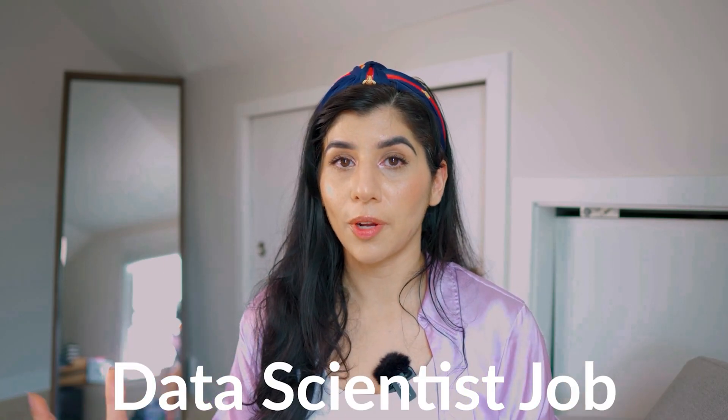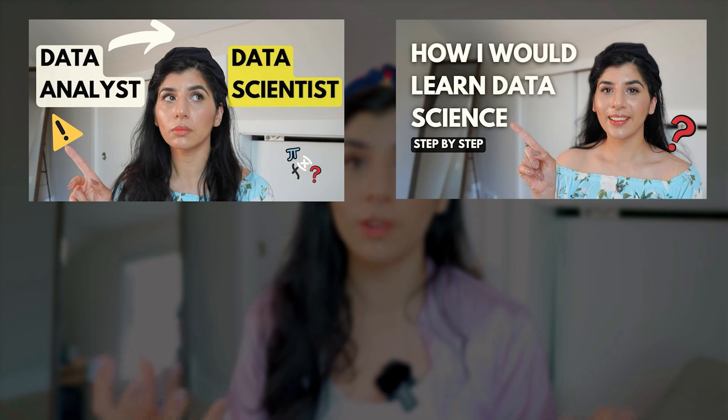Are you currently searching for a data science job and struggling? You are not alone, because the job search for a data scientist role is hard. I have talked about it in so many of my previous videos — why it is so difficult, the job search process and the interview process. One of the big reasons why it's difficult is because the titles do not match from one company to another company.